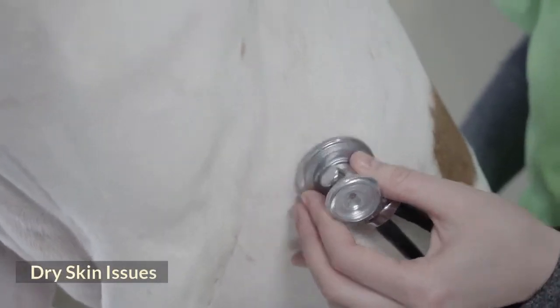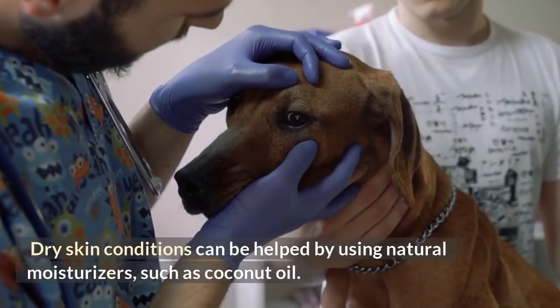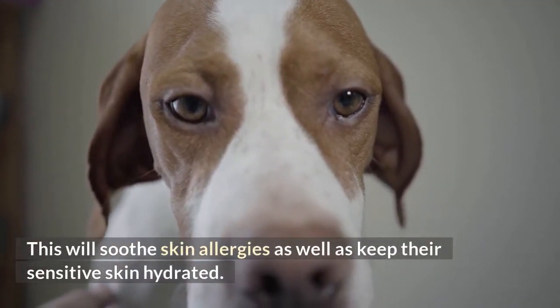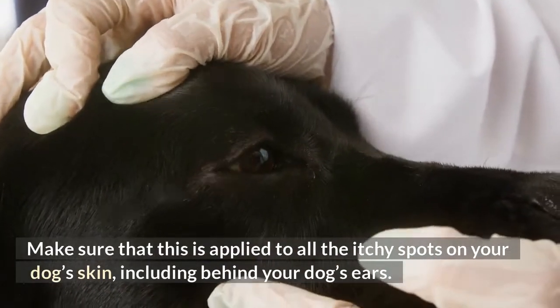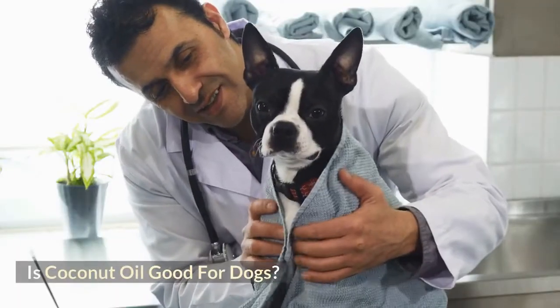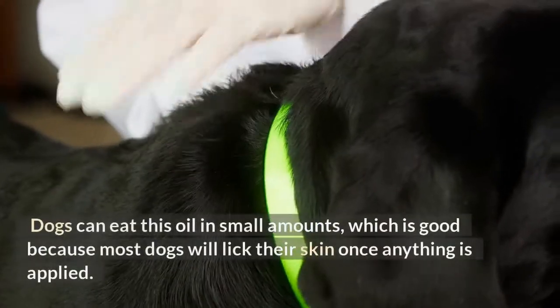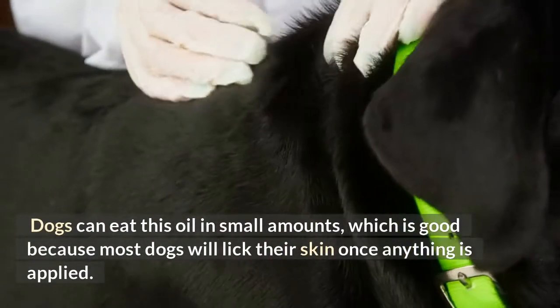Dry skin issues. Dry skin conditions can be helped by using natural moisturizers, such as coconut oil. This will soothe skin allergies as well as keep their sensitive skin hydrated. Make sure that this is applied to all the itchy spots on your dog's skin, including behind your dog's ears. Coconut oil is safe for dogs — dogs can eat this oil in small amounts, which is good because most dogs will lick their skin once anything is applied.